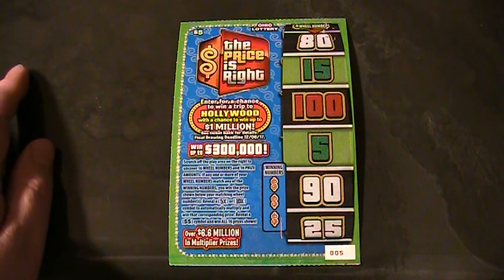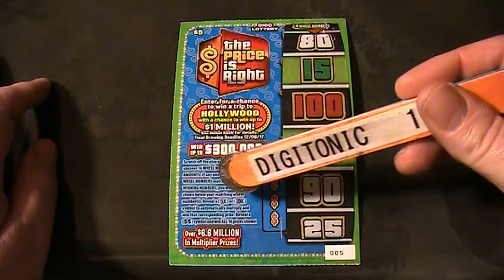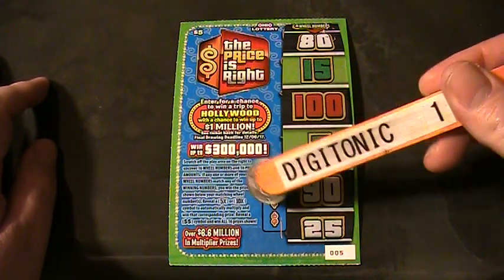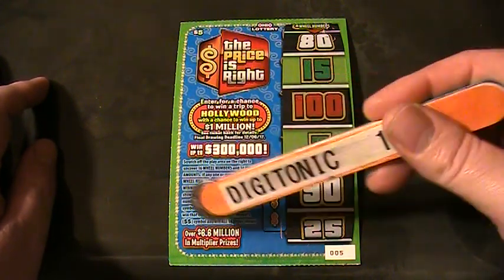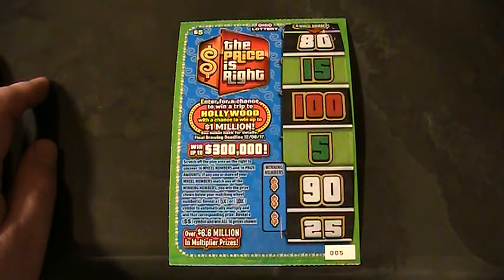It's time to spin the big wheel. See if we can win up to $300,000. It's a matching numbers game — get the 5X or a 10X, or get the double dollar symbol to win all 16 prizes shown.